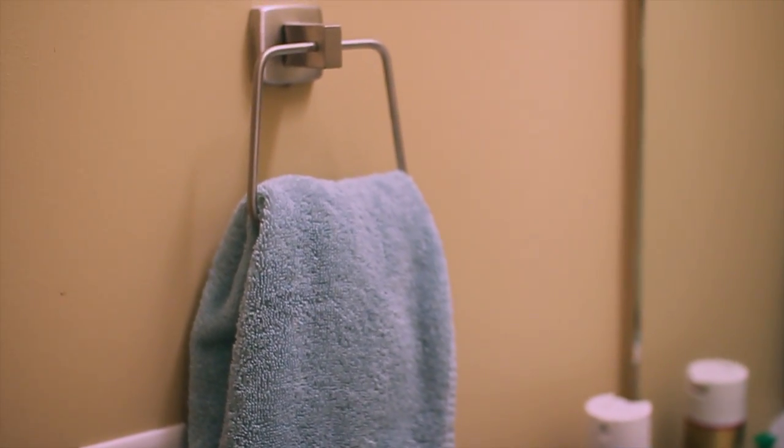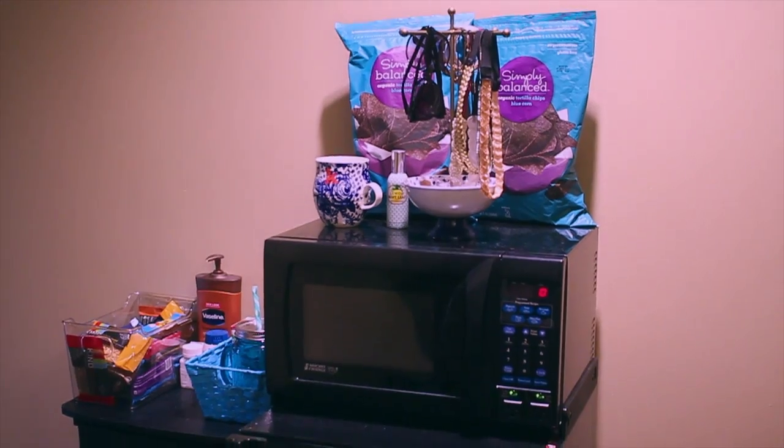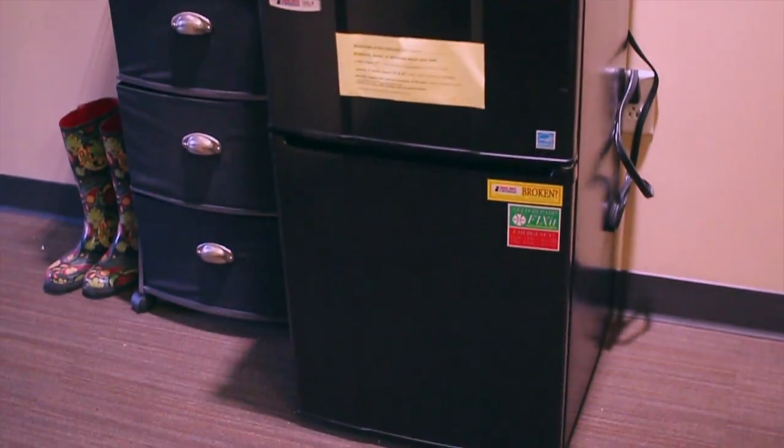We have this hand towel here which I got from Target, and a light switch — there are so many light switches in this place. Transitioning over onto this wall, this is what it looks like — a little overview.